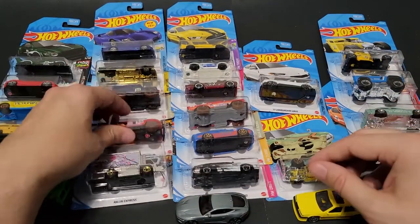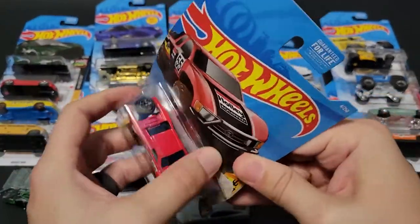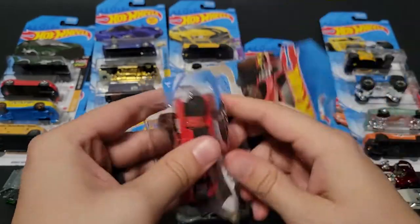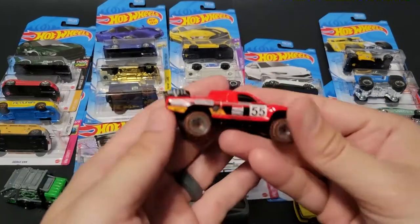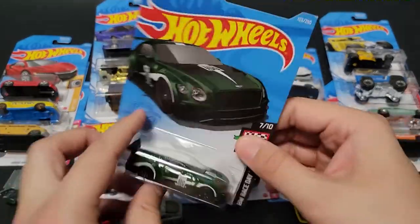Next up we have the Toyota Off-Road. I think this is definitely a carryover from the F-Case. And the Bentley — I believe that was also a carryover from the F-Case.